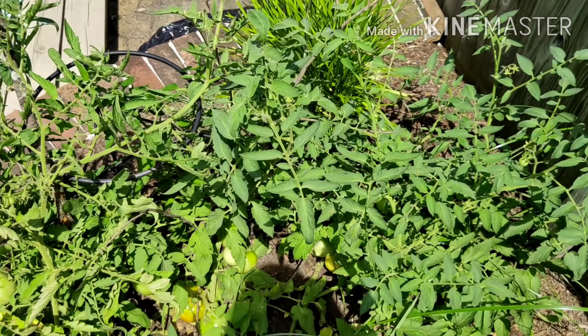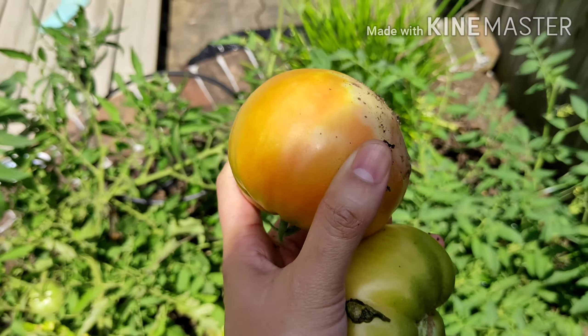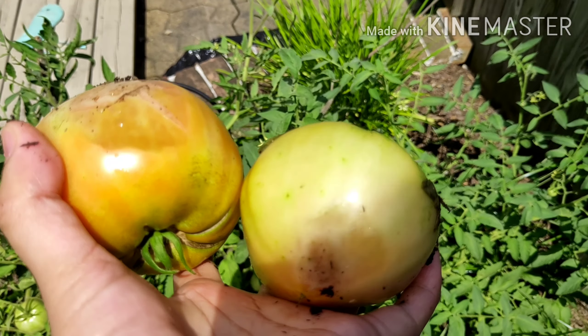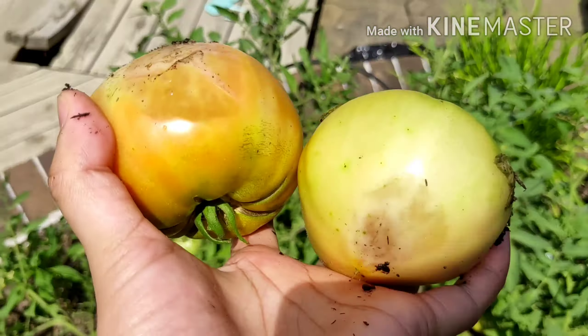Alright, I hope you enjoy my tomato harvest. I got two and it's so hot, so let's go inside.